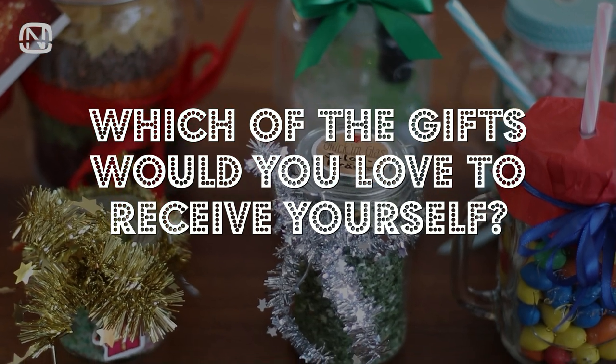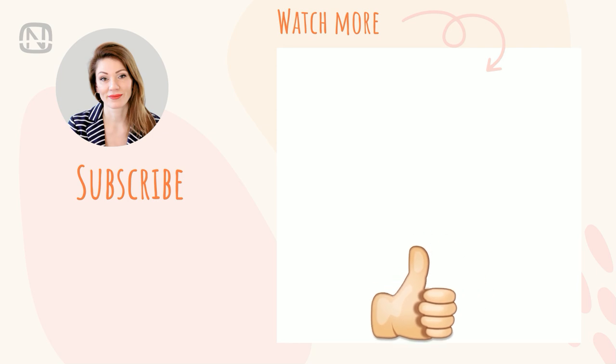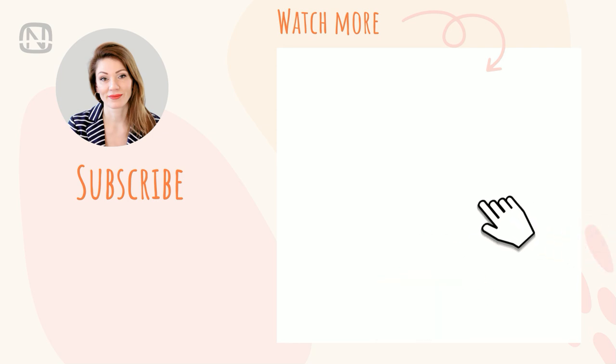Please write in the comments which of the gifts you would love to receive yourself. Please show support by liking the video and subscribing to my channel, where you can find other interesting videos. Bye everyone! See you next week!